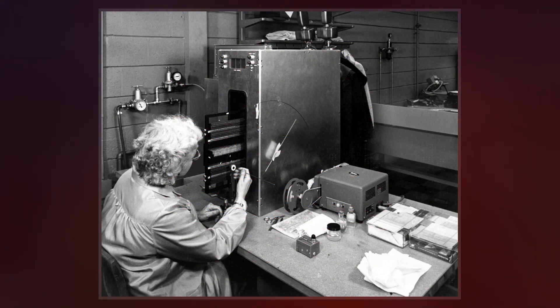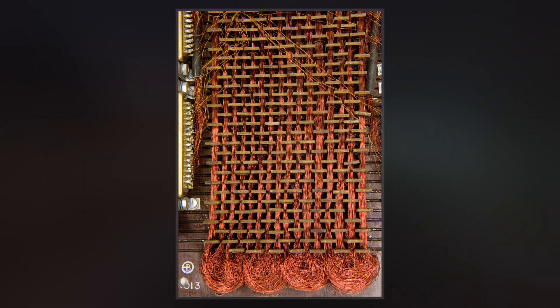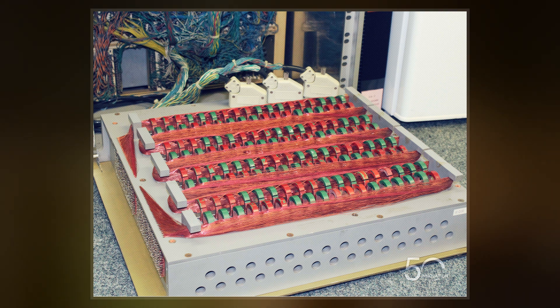By the standards of the time, a relatively large amount of data could be stored in a small installed volume of core rope memory — 72 kilobytes per cubic foot, or roughly 2.5 megabytes per cubic meter. This was about 18 times the amount of data per volume compared to standard read-write core memory.